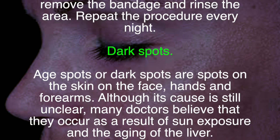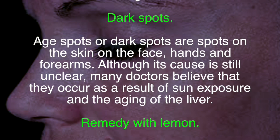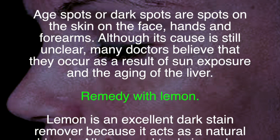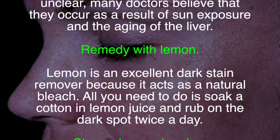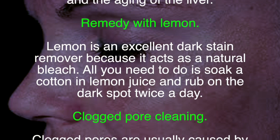Dark spots or aged spots appear on the skin on the face, hands, and forearms. Although the cause is still unclear, many doctors believe they occur as a result of sun exposure and the aging of the liver. Lemon is an excellent dark stain remover because it acts as a natural bleach.